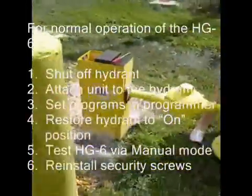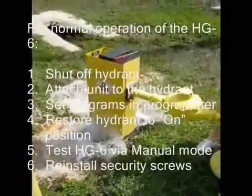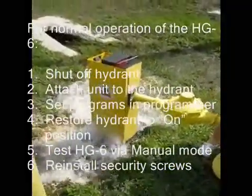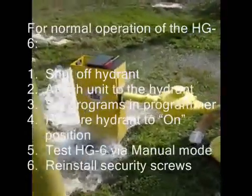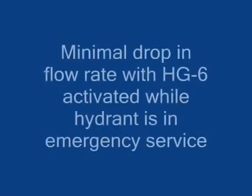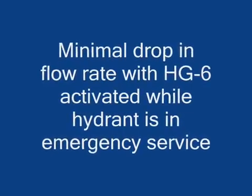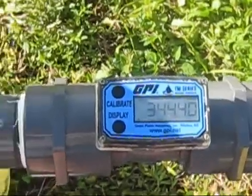Shown here is a part of our model. In the event of a fire in the vicinity of a hydrant that has been equipped with an HG6, the hydrant should be considered charged and not out of service.